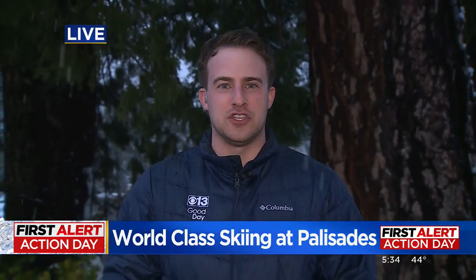Good evening, Curtis and Elizabeth. This is the first men's World Cup at Palisades since 1969, and there's going to be a lot of unique challenges, not only on the course, but with what this weather is going to be throwing at the best skiers in the world.